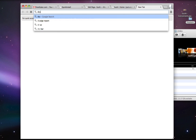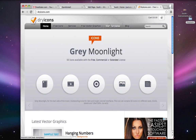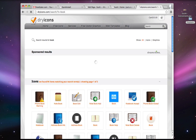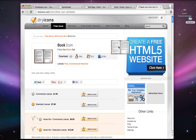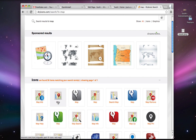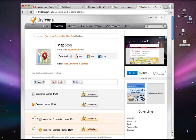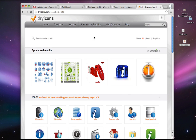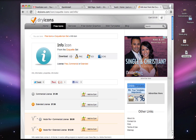Let's head over to dryicons.com — a great place to get free icons. I want a menu icon but couldn't find one, so I'll use a book icon instead. Search for 'book', scroll down to find one you like, and click and drag it onto your desktop. Then search for 'map', find a good one, and drag it to your desktop. Finally search for 'info', find a suitable icon, and drag that in too. Now we can close dryicons.